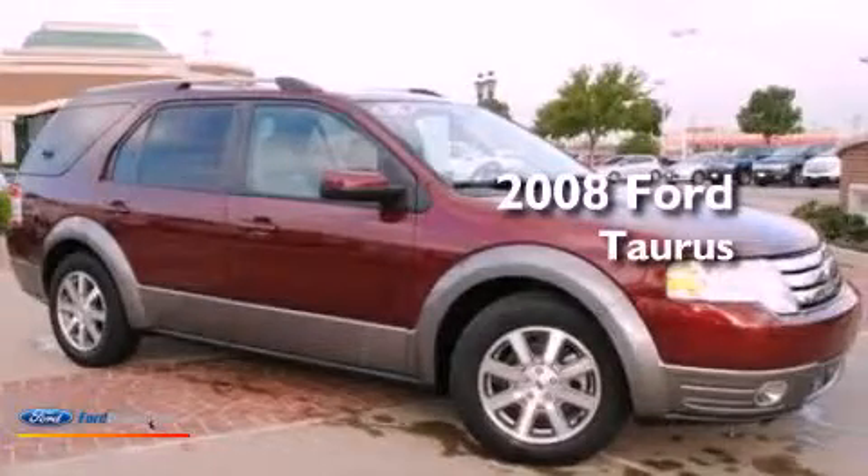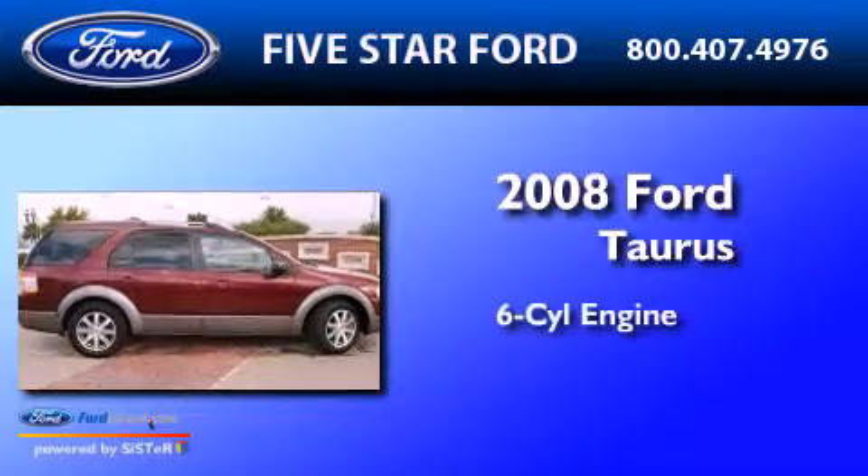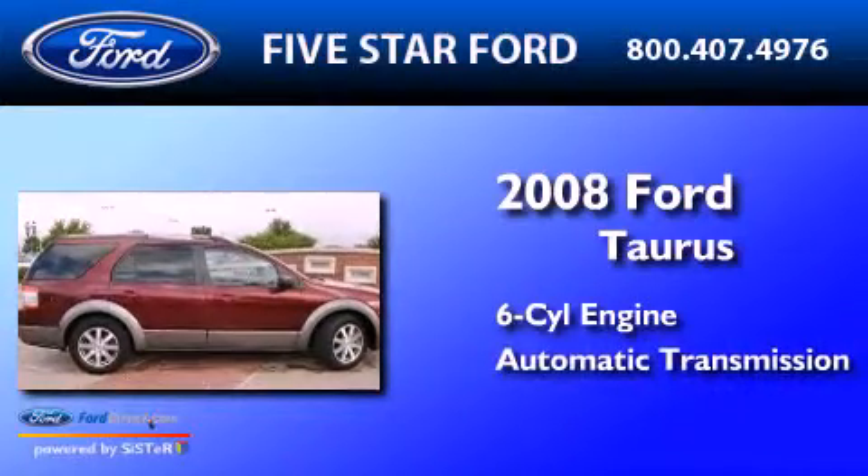This is a certified pre-owned 2008 Ford Doris. It has a six-cylinder engine and an automatic transmission.